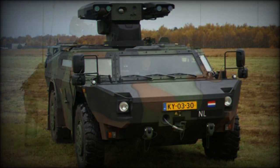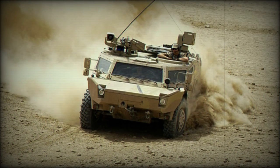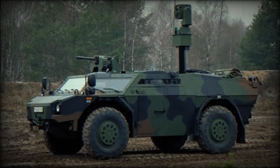The vehicle is powered by a Deutz diesel engine developing 240 horsepower. The Fennec has selectable two or four wheel drive, and is fitted with a centralized tire inflation system to suit terrain conditions. It is also fitted with a recovery winch. The vehicle is not amphibious.